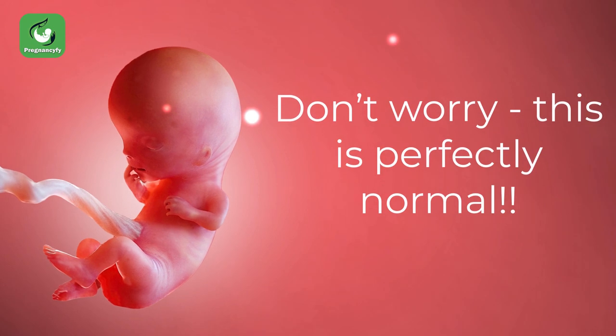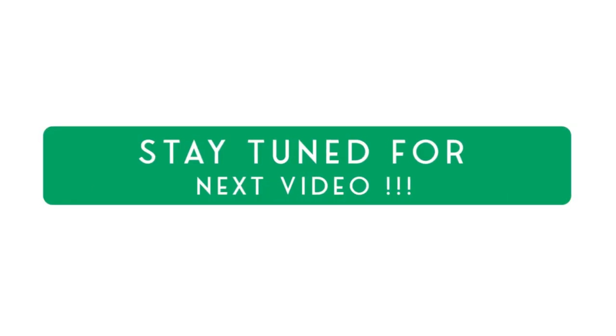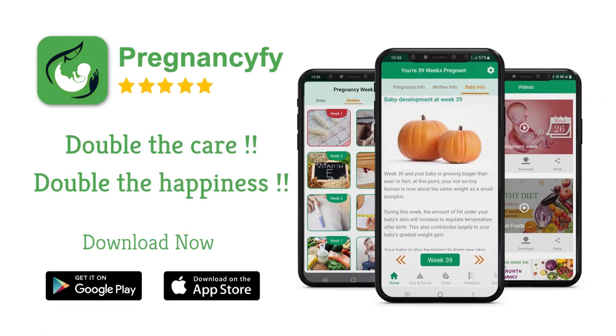Your baby is also now swallowing amniotic fluid, leading to hiccups. Don't worry, this is perfectly normal. Just think of your baby practicing all these life skills in preparation for outside life.